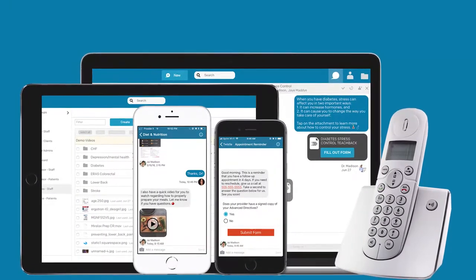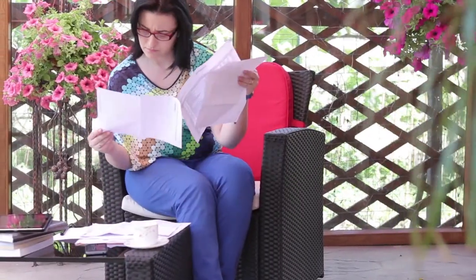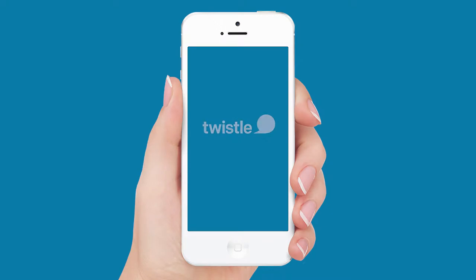This is TWISL. Here's how it works. Patients are overwhelmed. Providers are overworked. We are here to help.